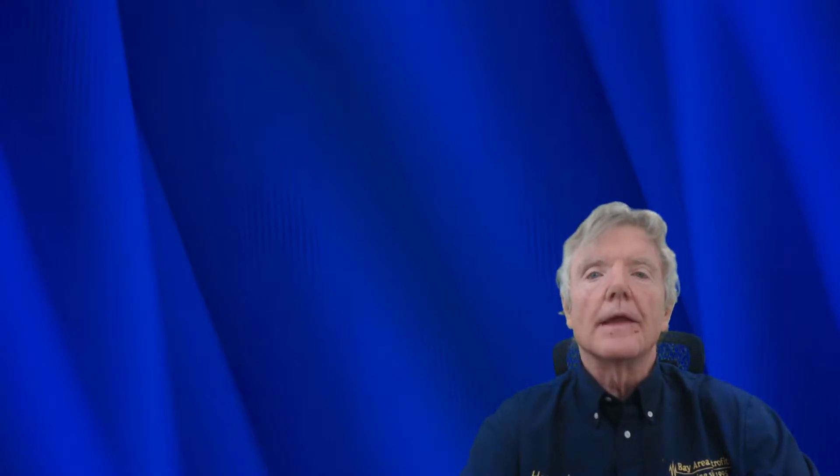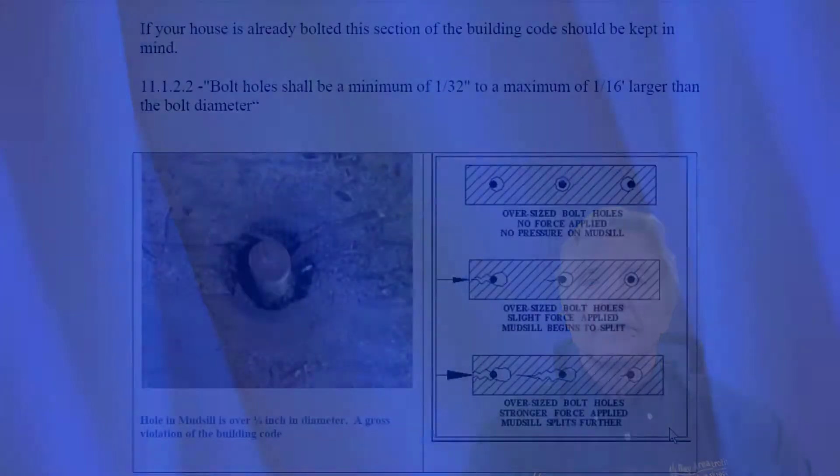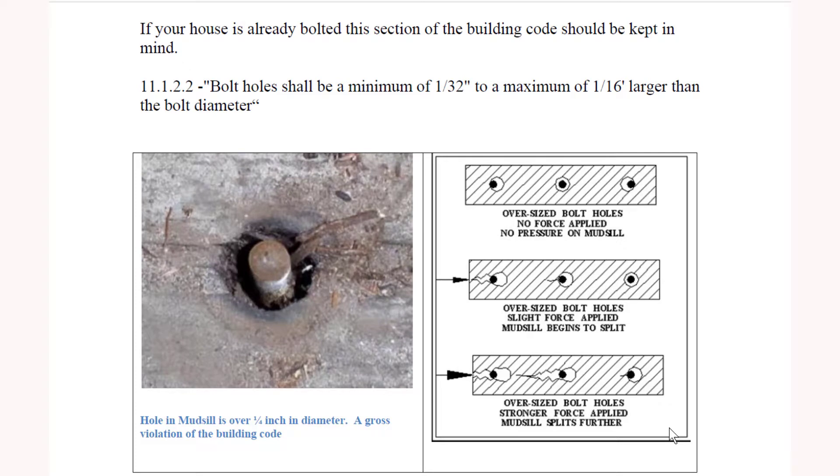You still might want to re-bolt the house all over again, because pretty much every house I've looked at has a problem where the hole in the mud sill is oversized relative to the bolt. There's a 99% chance a bolted house has oversized holes in the mud sill. Here's the mud sill viewed from the top — this hole is considerably larger than the bolt itself. The building code only allows a very small differential: the bolt hole shall be a minimum of 1/32 of an inch to a maximum of 1/16 of an inch larger than the bolt diameter. This one is about half an inch — a clear code violation.